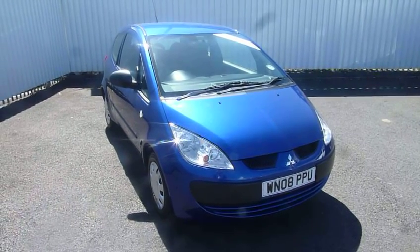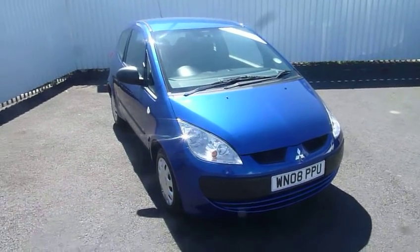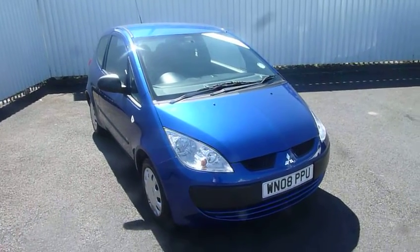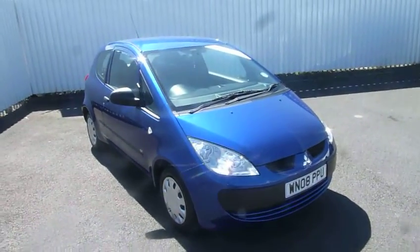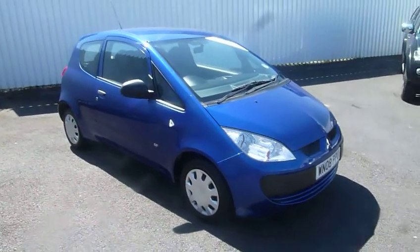Hello, welcome to JT Hughes Mitsubishi in Telford. My name's Sean. I'm just going to show you around this little Mitsubishi Colt CZ1 3-door. It's a 1.1 petrol. As you can see it's a 2008 on an 8 plate, in really nice metallic blue. So I'll just walk you around the vehicle.